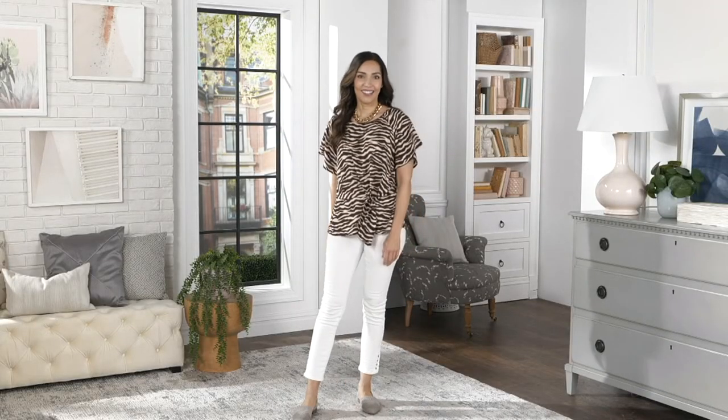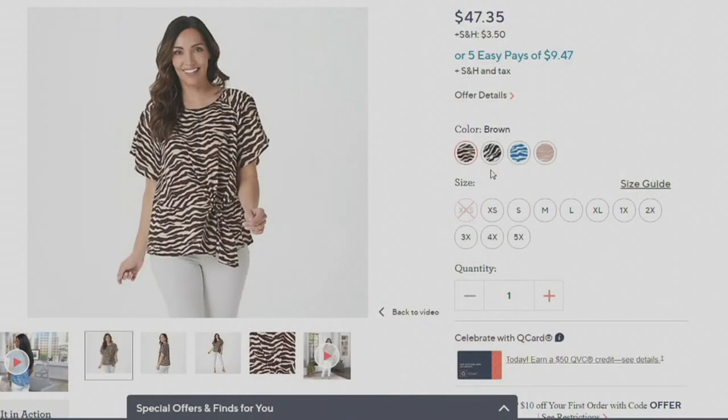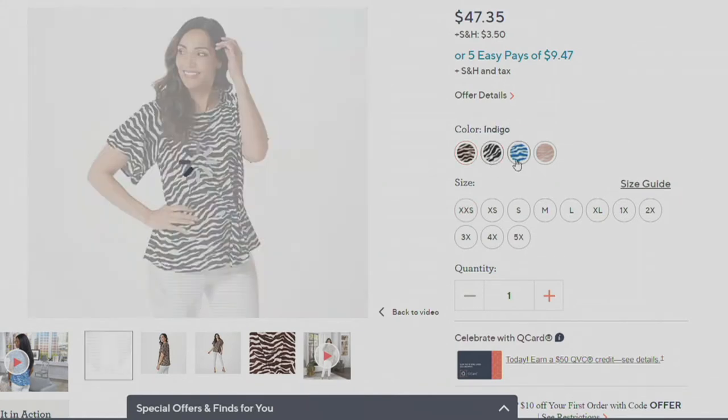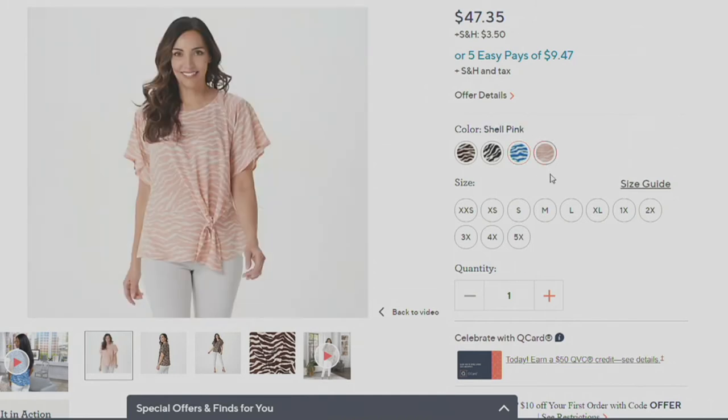If you're on the fence about this one, go ahead and take a chance. If you've been seeing it, I would say go for it — I think you're going to get it home and love it. Let's go through colors quickly on our final minute: the brown, the black — black has been most popular, only 100 remain — then the indigo, and lastly the shell pink.